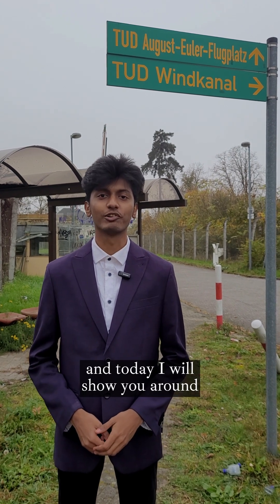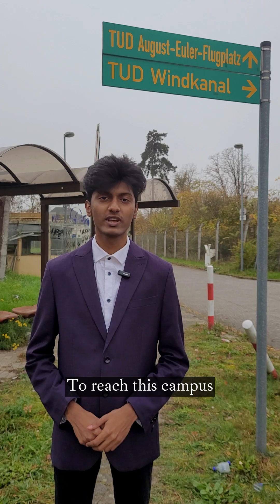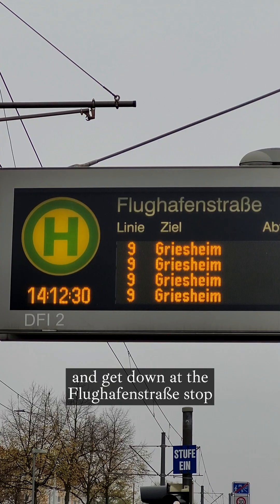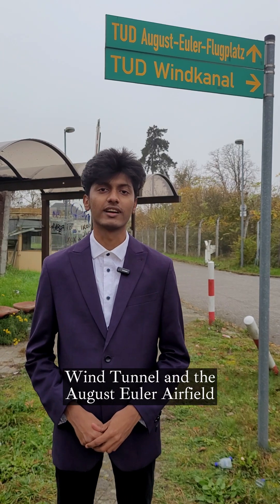Hello, my name is Aditya and today I will show you around TU Darmstadt's wind tunnel and the August Euler airfield. To reach this campus, take tram number 9 towards Griesheim and get down at the Flughafenstrasse stop. A ten minute walk from there and you will reach TU Darmstadt's wind tunnel and the August Euler airfield.